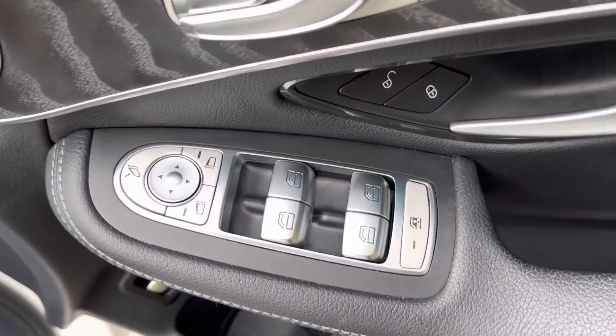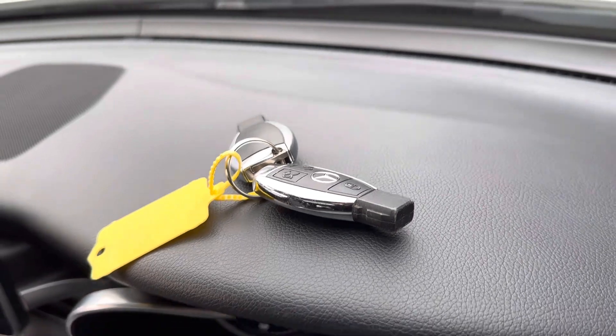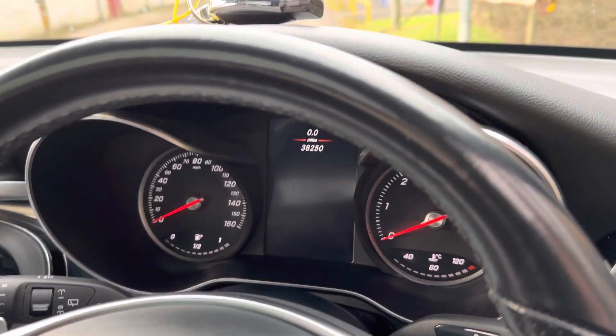I've got four electric windows, powered mirrors, central locking. We can just see it's got the two keys that left the factory. Up on the dash here is just a shot of the mileage - 38,250 - so very very low mileage.